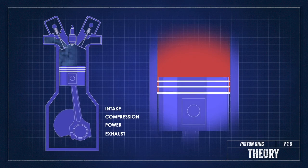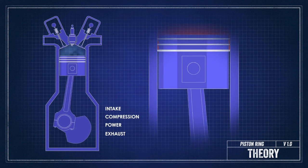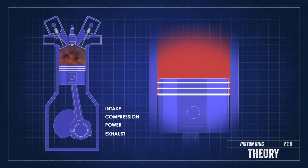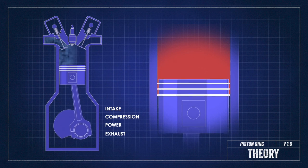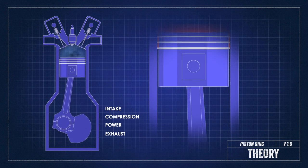On the intake stroke, the rings seal up the combustion chamber and make sure that no air or oil get in there. During the combustion stroke, the rings make sure that the air and oil mixture stay in the combustion chamber and are properly compressed before they're ignited.